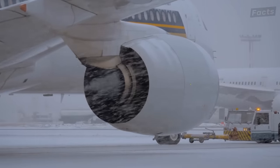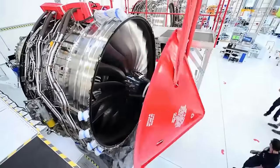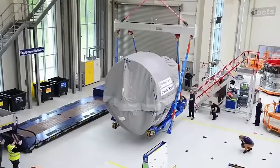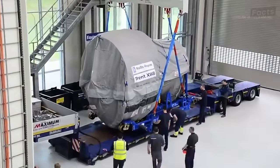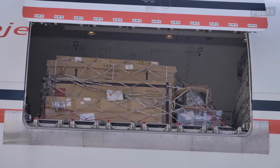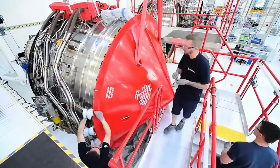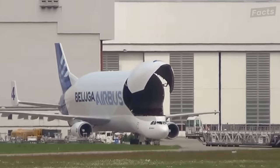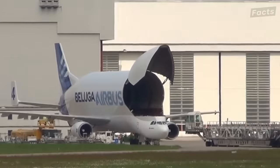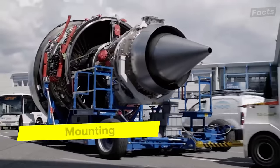After passing all of the tests, the engine is ready for delivery. Most engines are delivered by flatbed trailers. Sometimes, if Rolls-Royce has to deliver an engine to Hong Kong Airlines, they'll load the engine on a cargo ship, carry it to Hong Kong, and a trailer will take it to the facility. In case of an emergency, the engine will be carried by a large transport aircraft like the Airbus Beluga. Once the trailer is loaded with the engine container and delivered to the facility, it's time to begin mounting the engine.